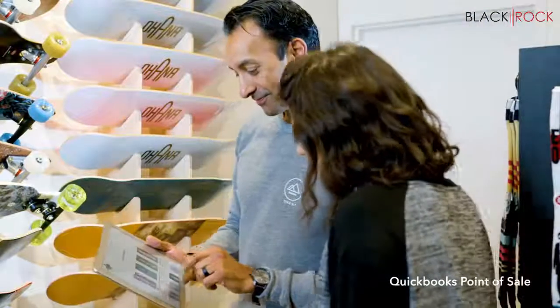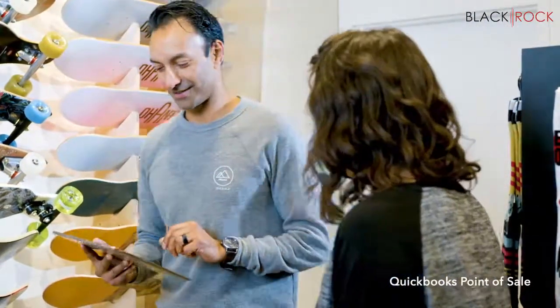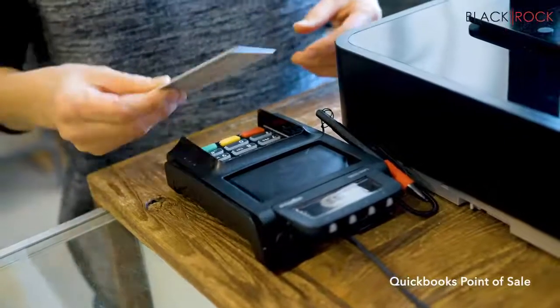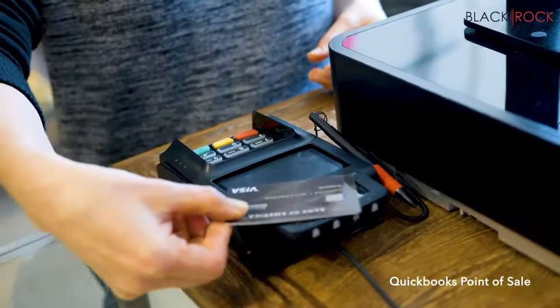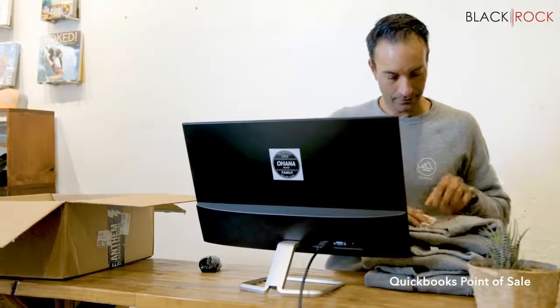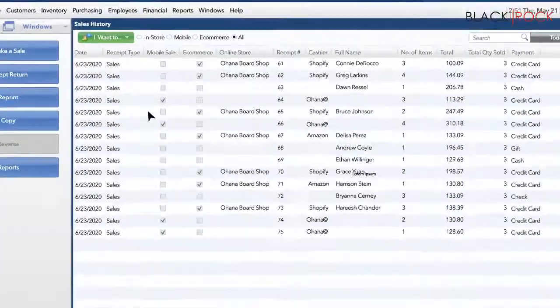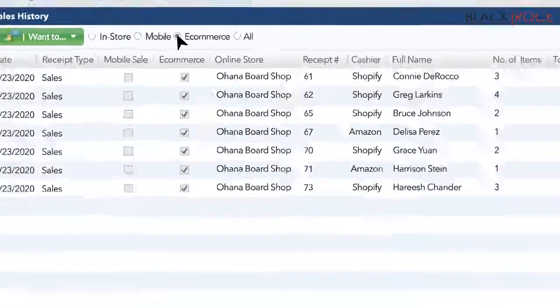That's why the all-new QuickBooks Desktop Point of Sale does more, in more ways, for less than you'd think. Now you can handle virtually any type of customer payment, like contactless, mobile, or gift cards. And in this multi-channel world, you'll love our e-commerce integration service. You can accept online orders anytime, and they'll post automatically to your QuickBooks POS.